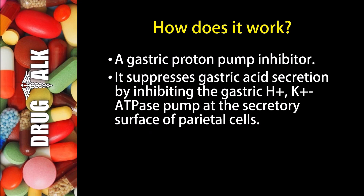So how does Rabeprazole work? Well, Rabeprazole is a gastric proton pump inhibitor, or a PPI. It suppresses gastric acid secretion by inhibiting the gastric hydrogen-potassium ATPase pump at the secretory surface of parietal cells.